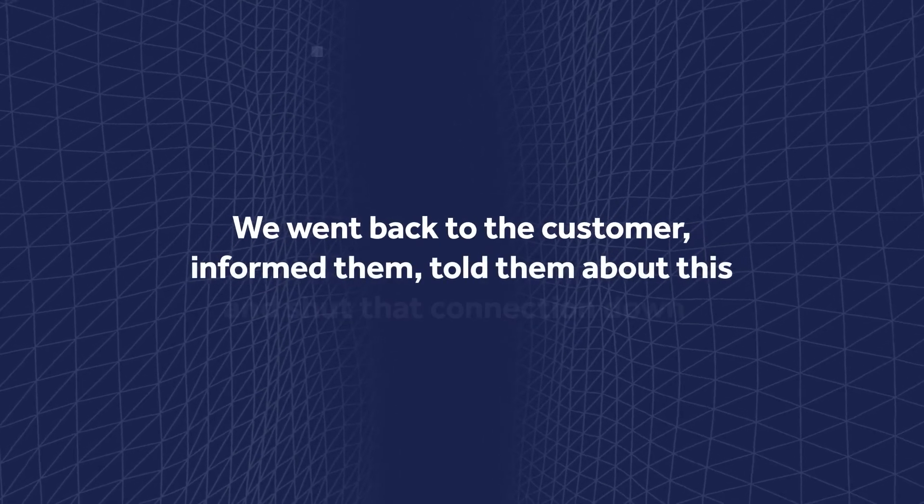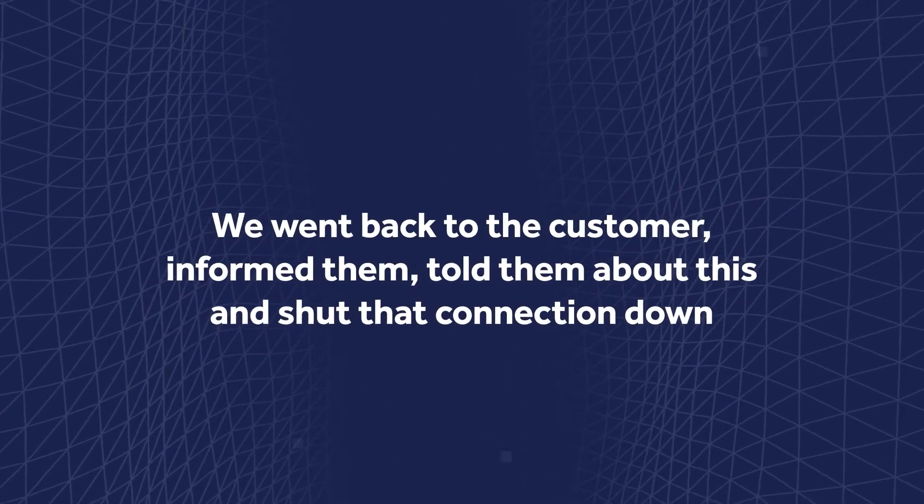There were very few artifacts on disk that could be detected with something like an antivirus. And if you did not have visibility into the context of that code execution, you might have said, well, this is just PowerShell executing under a Systems Administrator tool, therefore this is probably expected. But thanks to that visibility, we went back to the customer, informed them, told them about this, and shut that connection down.